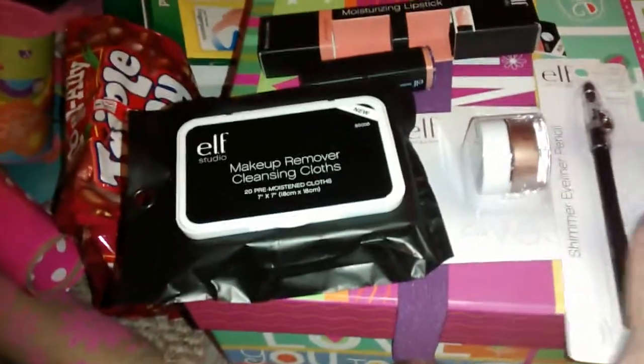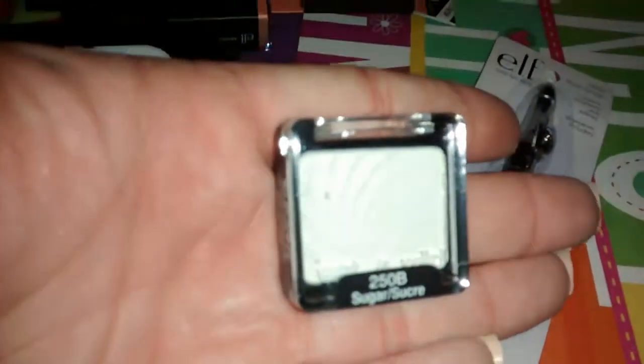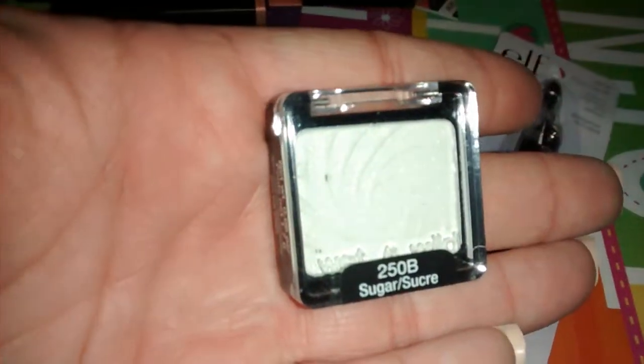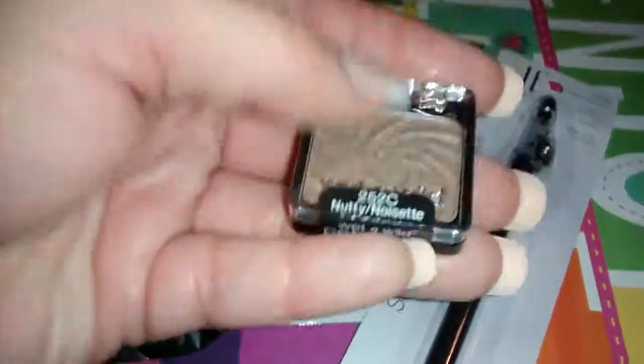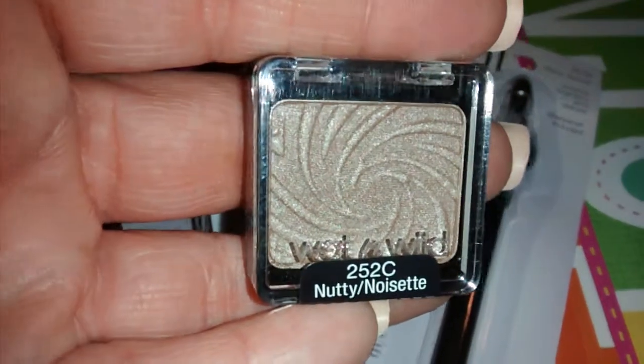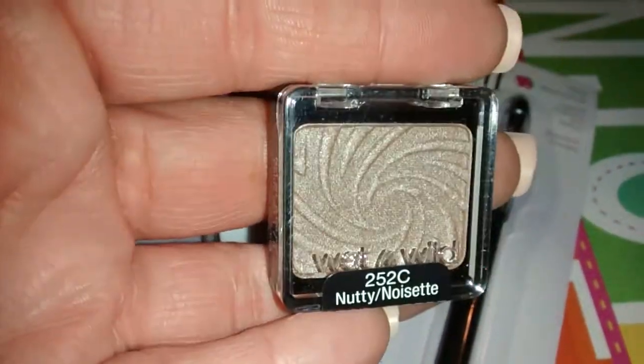I also got some Wet and Wild products. This is a very small eyeshadow called 'Sugar,' and I'm going to try that one out. They also had a color called 'Nutty' — I really like this color, I thought it was pretty — and these were only 99 cents, so I got that.